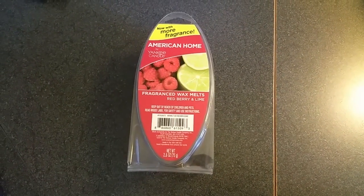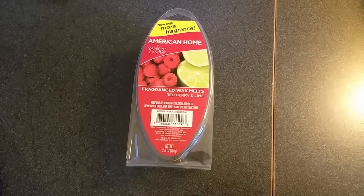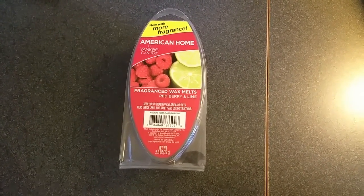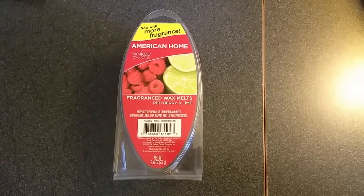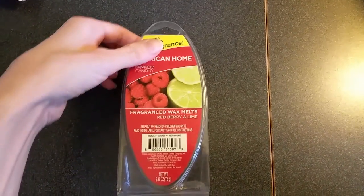I smell raspberries with a tart note, but the combination smells kind of more like cherries than raspberries. It smells more like a candy than authentic fruit, which is okay because it's a really nice, fantastic, fun, happy scent — but the throw wasn't very good. Maybe a 2.5 out of 5, which is a shame because it's such a nice scent, although it would probably do well in a very small room.